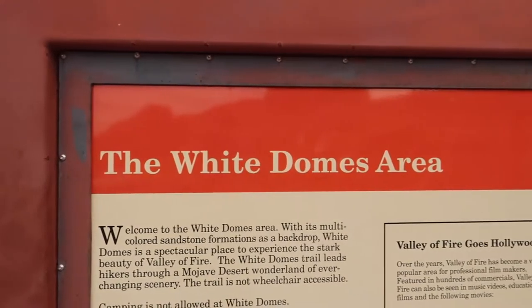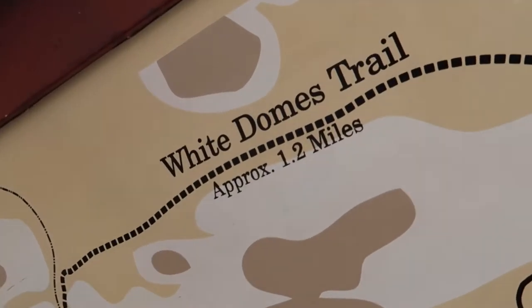We're gonna do a couple little hikes. We decided to come later in the day to avoid the heat and the crowds and it seems so far to have paid off. We have parked at the White Domes trailhead — pretty short loop, just a little over a mile — and we're gonna go do that right now. The White Domes loop. I planned this one. She doesn't know what's going on.